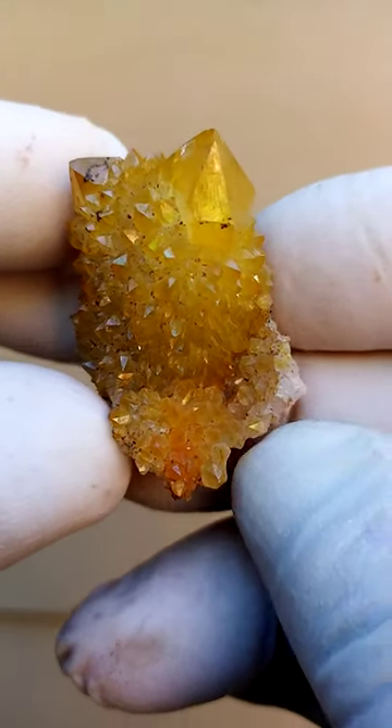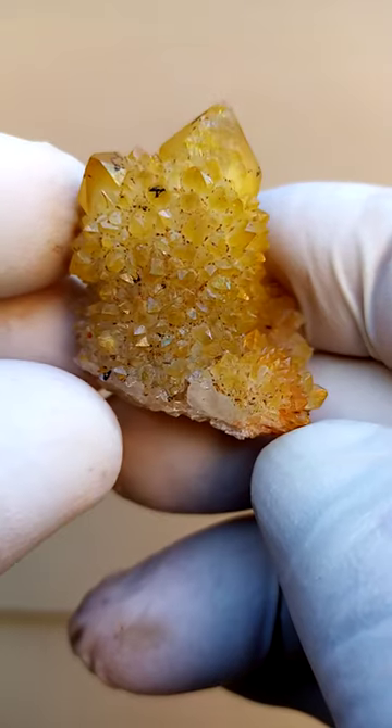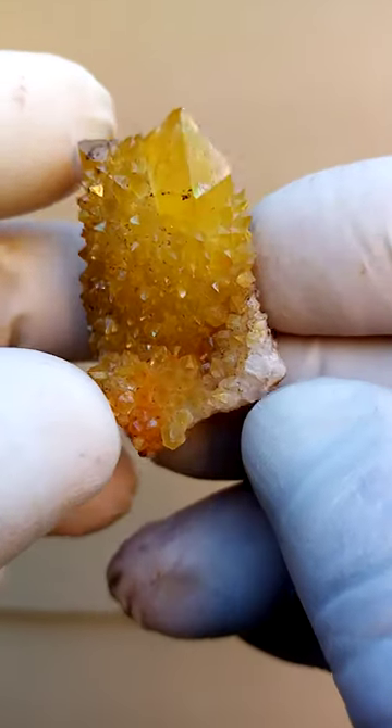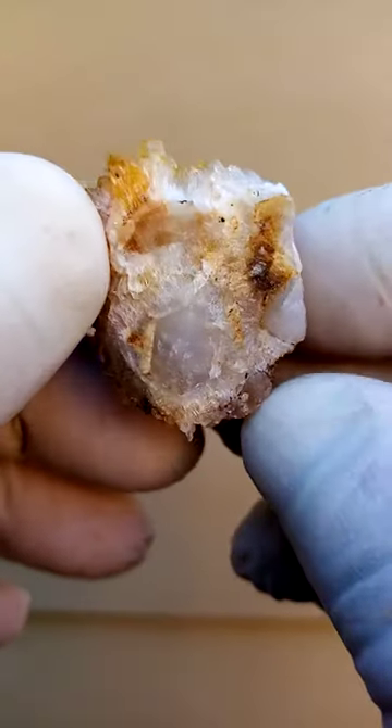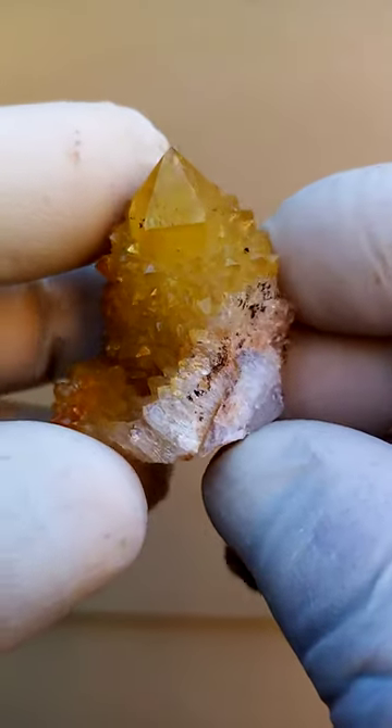From the home of the Spirit Quartz, Booker Night Hook, South Africa — quite a lovely little formation of Sunshine Spirit Quartz sitting on a quartz base, typically solid quartz, a milky quartz in this case.